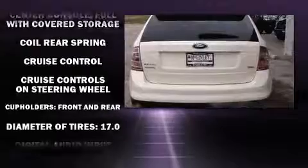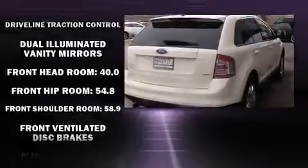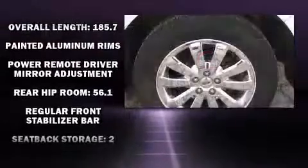Ford ensures the safety and security of its passengers with equipment such as dual front impact airbags with occupant sensing airbag, front side impact airbags, traction control, ignition disabling, and four-wheel disc brakes with ABS.